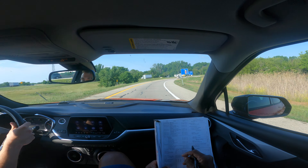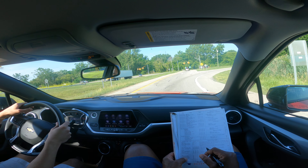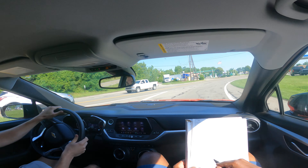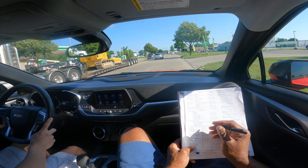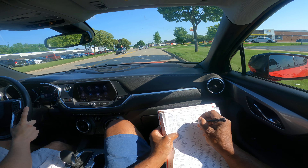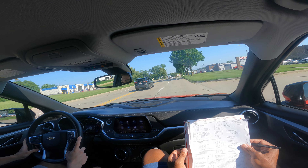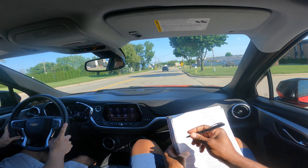Brandon is a little gas pedal happy so we've got to monitor him and make sure he's okay. Your exit is coming up. His timing is pretty good — I like to see my drivers have great timing and blink early. Brandon did pretty good in the cloverleaf but he was a little fast going 60 when he should have gone 40, so we've got to be careful.